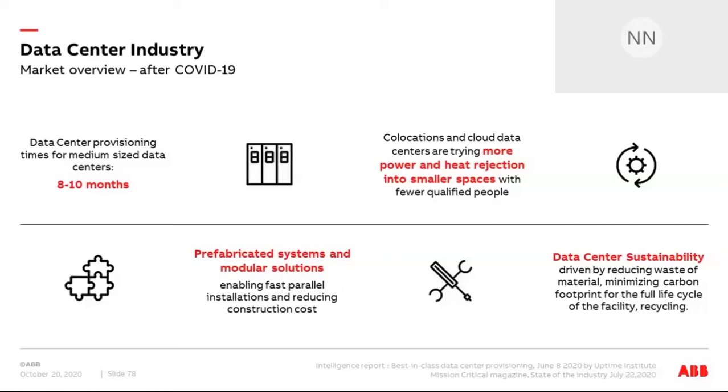Especially for co-locations and cloud data centers, we're trying to deliver more power and higher density into smaller spaces with fewer qualified people on site, dramatically reducing maintenance costs. And data center sustainability is driven by reducing material waste, minimizing carbon footprint for the full lifecycle, and recycling as much of the installed material as possible. These are the four most important values we've learned during and after this first COVID period.